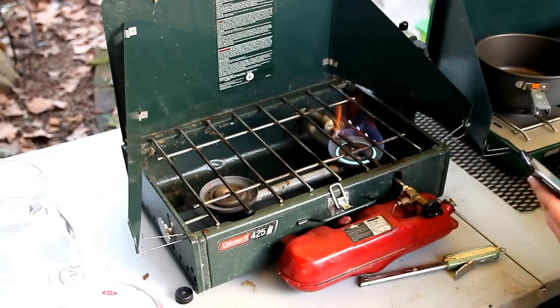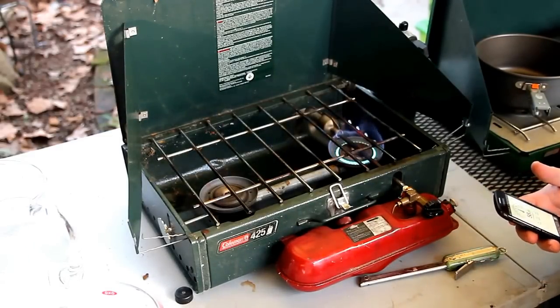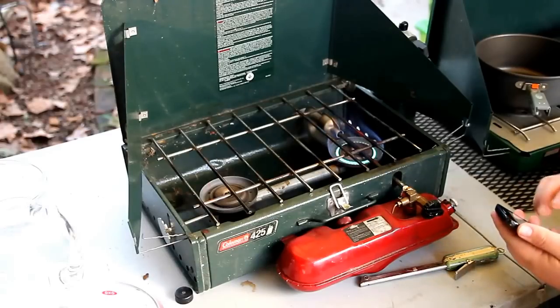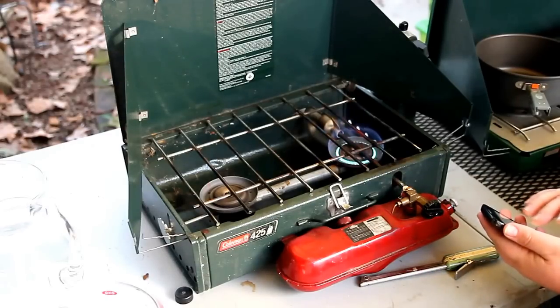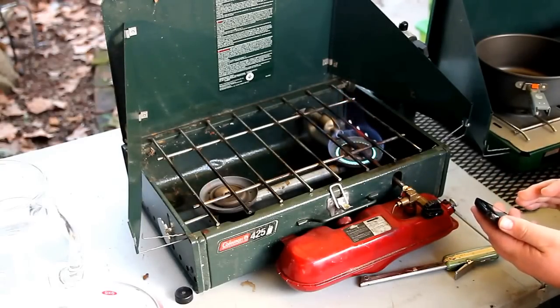I'm pretty surprised — I thought it was going to be a lot louder. It was only about 2 dB higher: about 58-59 dB average on the dual-fuel stove versus about 58-60 dB average on the propane stove. Very similar noise levels between the two.